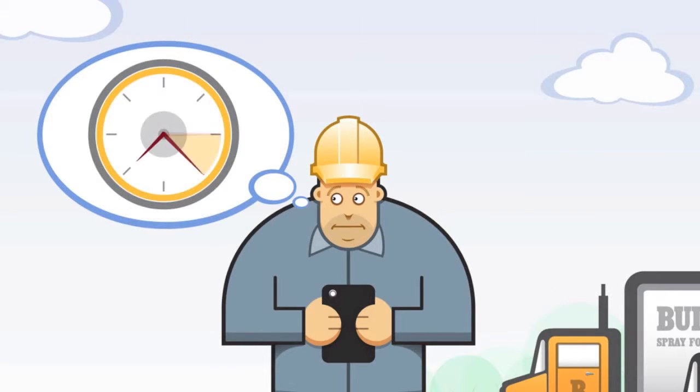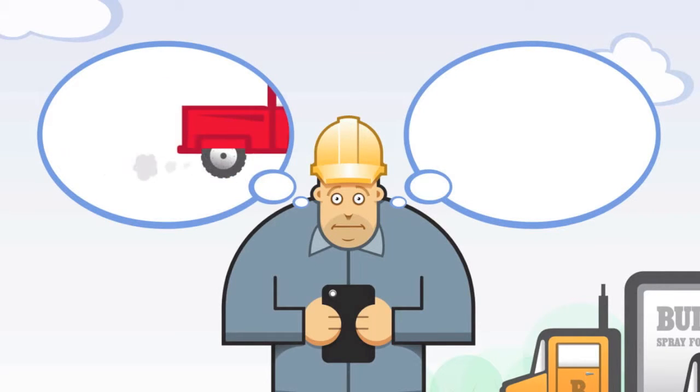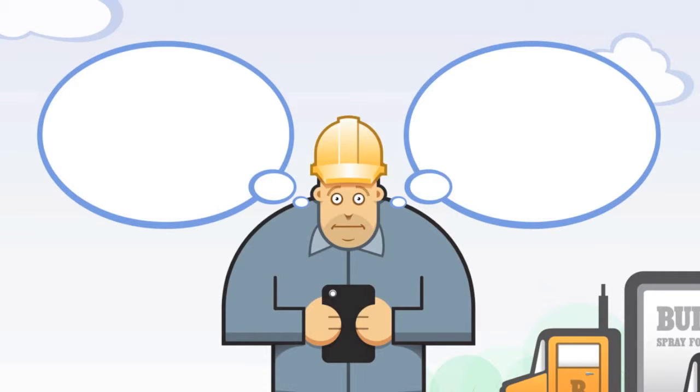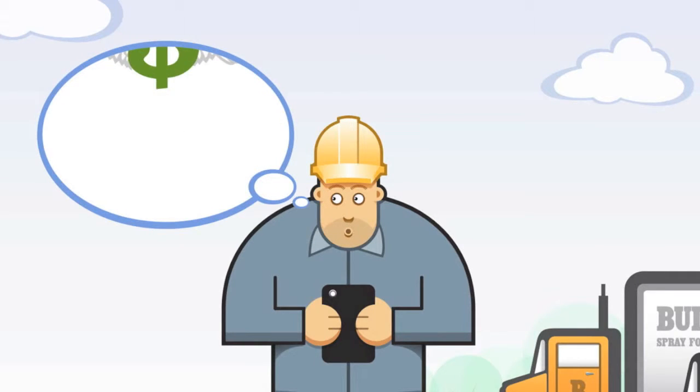He wonders if his crews get to their sites on time. He wonders if they're up and running or dragging their feet and taking long breaks. He wonders if there are any site problems, and hopes not, because it's a long drive out to fix them. And he wonders if his guys are accurately tracking how much material they're using, because money is a big issue.